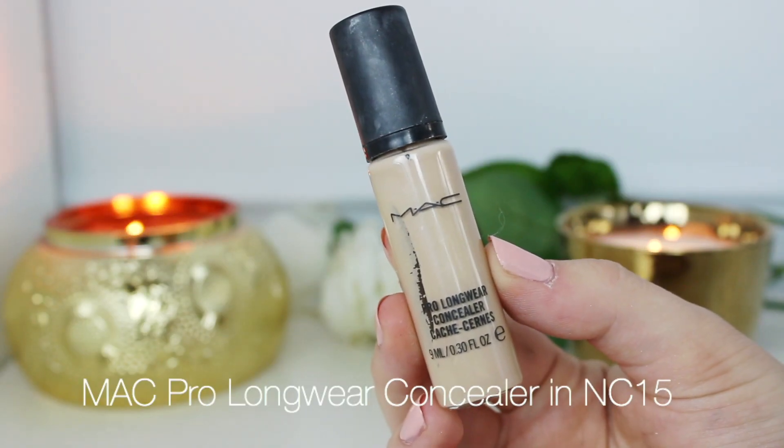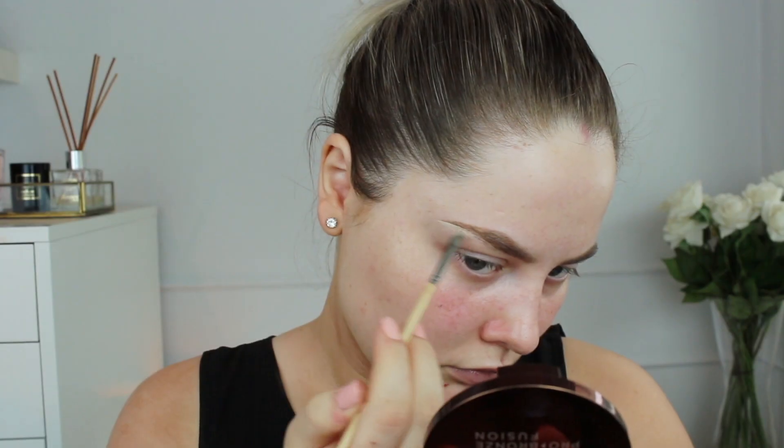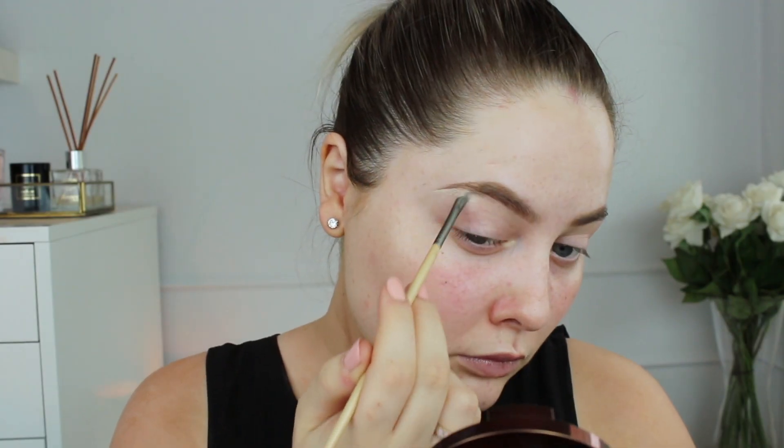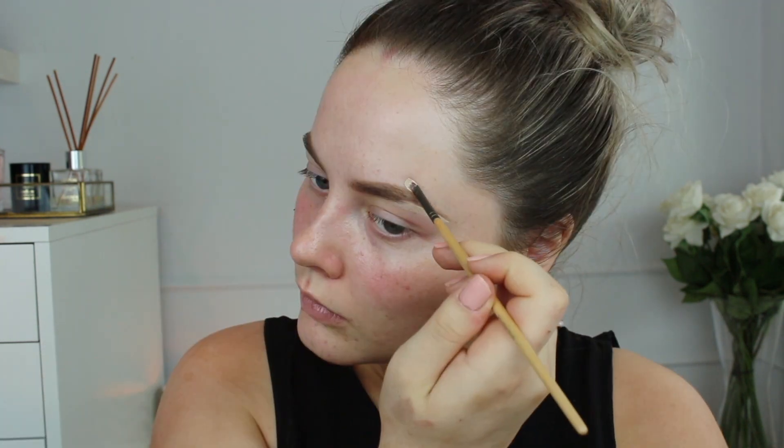To clean up underneath the brows and also prime my eyelids, I'm using MAC Pro Longwear Concealer to define my brows a little bit more. I'm using a small detail brush from Jane Ardell to do that — both underneath my brows and also on top. I also use this MAC Pro Longwear Concealer to prep my eyelids for eyeshadow later on.